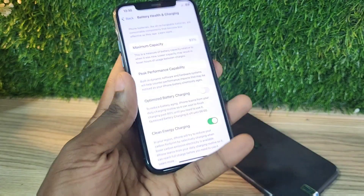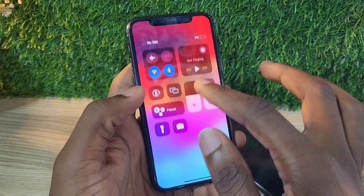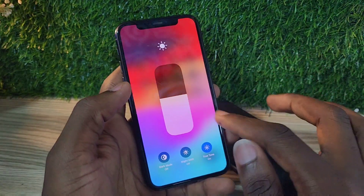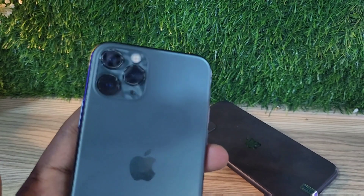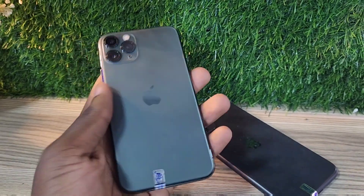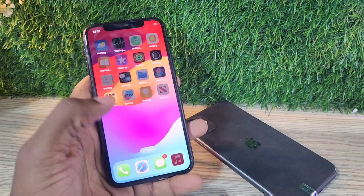With original parts and an original screen, this phone functions very well. The good thing with iPhones is they have long software support — this phone is guaranteed to get iOS 18 and iOS 19 updates. It kick-started the three-camera layout on the back of iPhones.